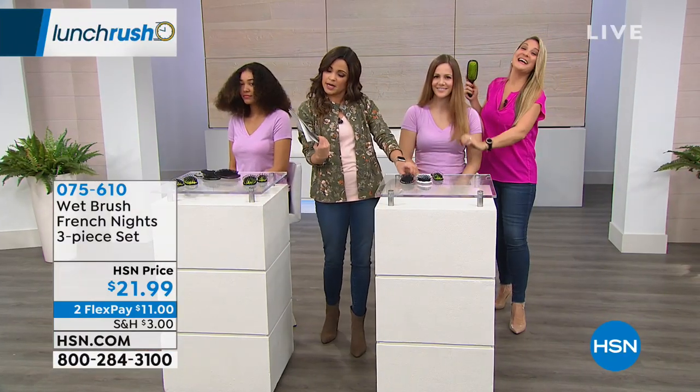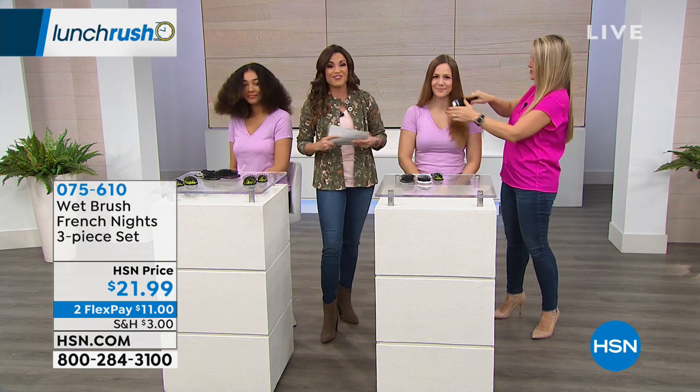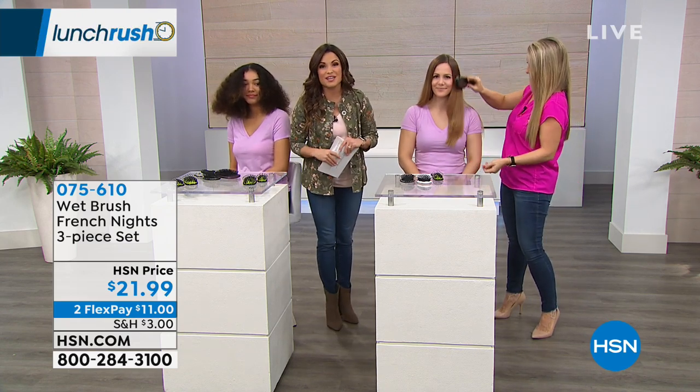Angie, you're back on at 2 p.m. and 6 p.m. tonight — we'll see you then. Thank you so much. We're going to keep things moving here on Lunch Rush.